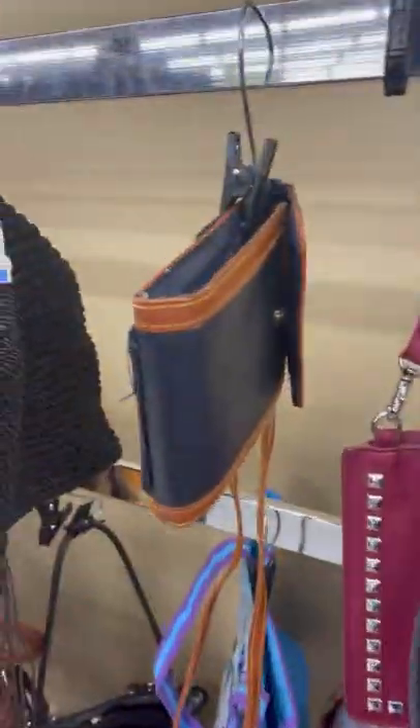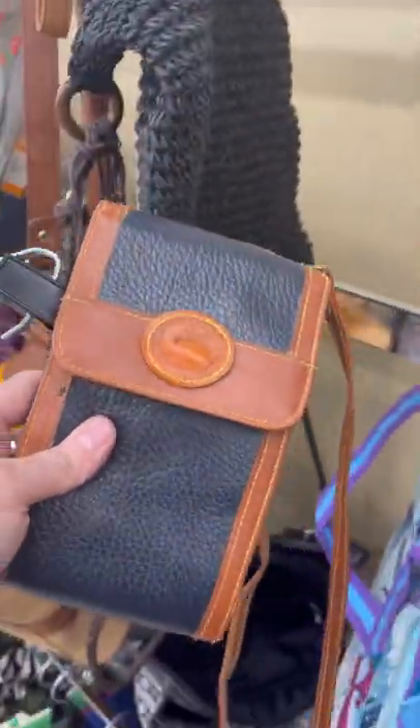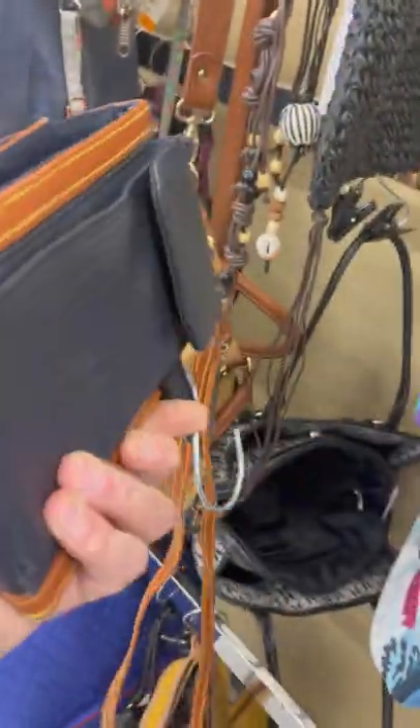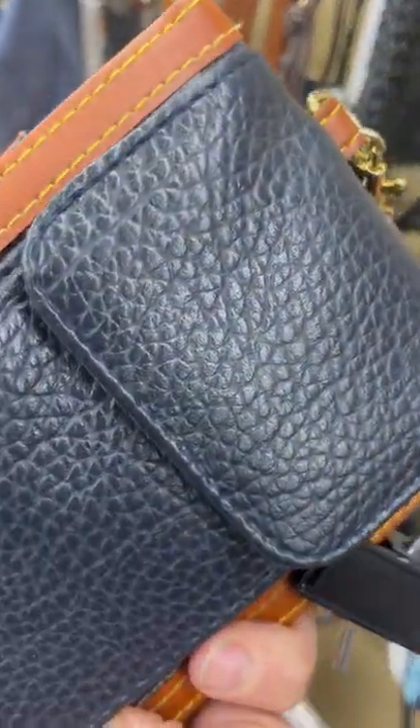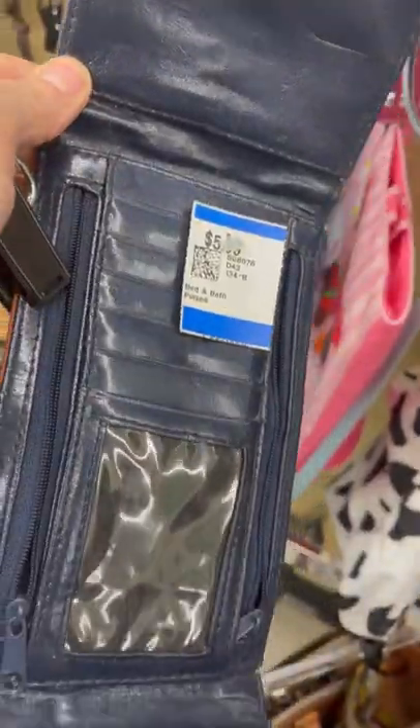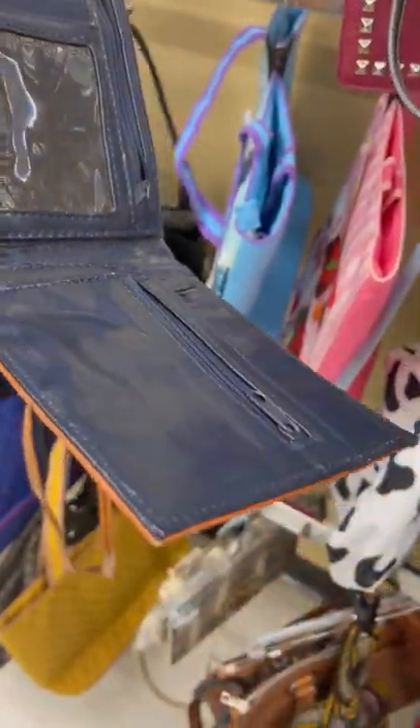At the thrift store, and I got very excited when I saw this because just a couple of months ago I did find a real Dunia Burke bag at this exact thrift store. Now I found this one today, but I believe that this is a fake. I'm no expert, but I can tell just by touching it.